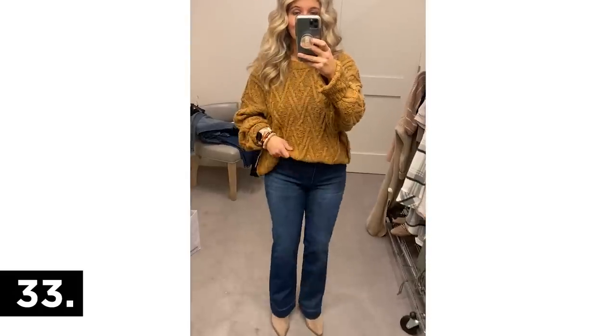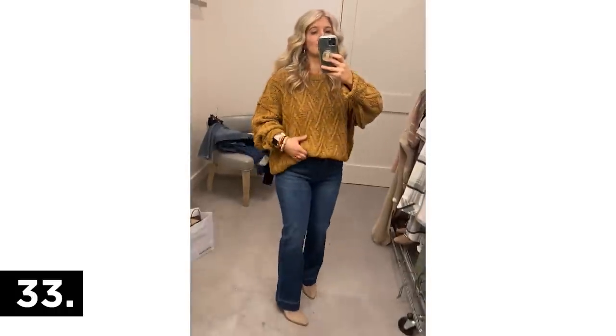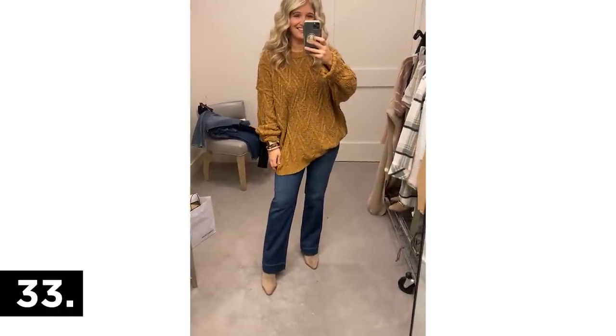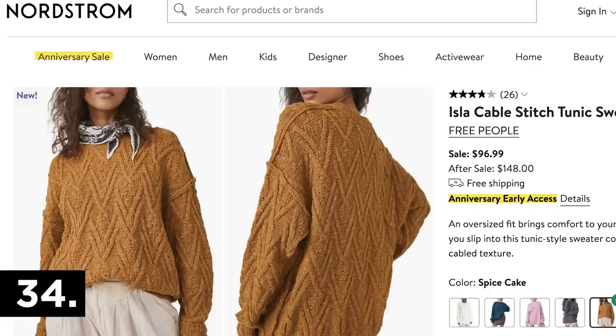Lastly, I didn't end up purchasing these pieces, but I debated long and hard on these jeans. I really love them — they're crazy flattering, and if you've been looking to try a flare jean these are a great intro. I didn't buy because I have a similar pair at home, but the wash is gorgeous and they'd pair really well with fall boots or booties. The Free People sweater I actually tucked into my bra so it wasn't as long — it's incredibly oversized and long, great with leggings or around the house.